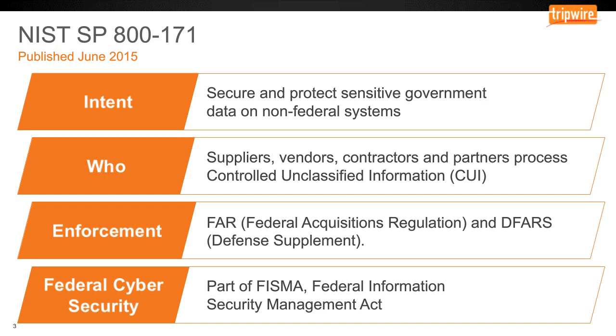The current method of enforcing this new standard is through the acquisitions process. In the federal government, this is called the FAR, Federal Acquisitions Regulation. And in the Defense Department, it's DFARS, or the Defense Supplement to the FAR. These are the instruments that will be the initial place that contractors and procurement officers will see the language that points back to the NIST 800-171 as a new requirement.